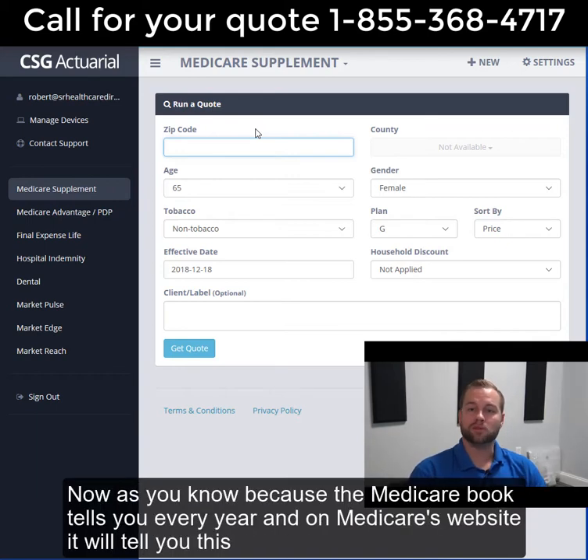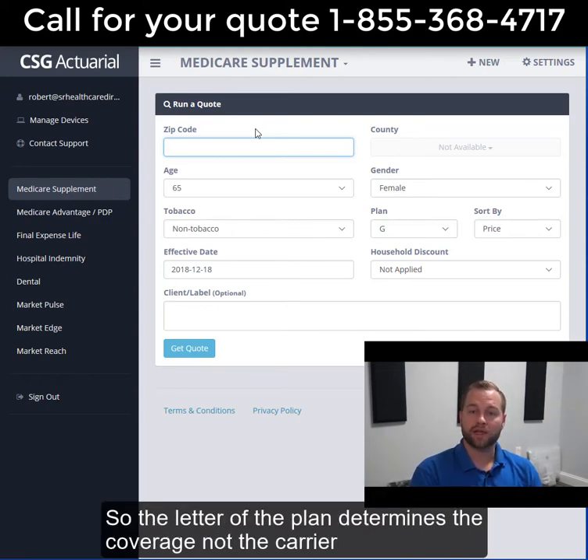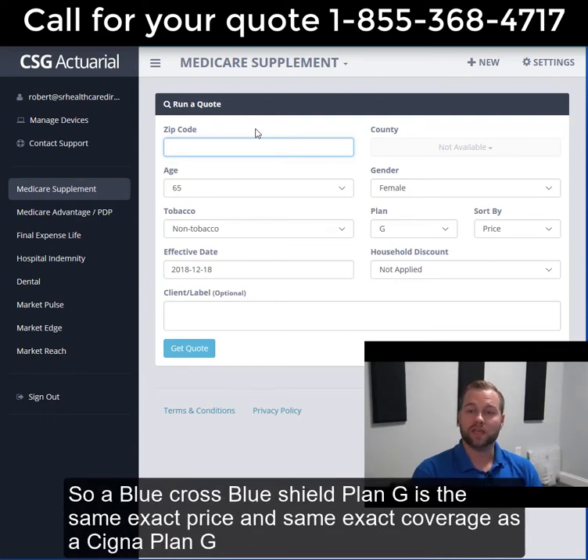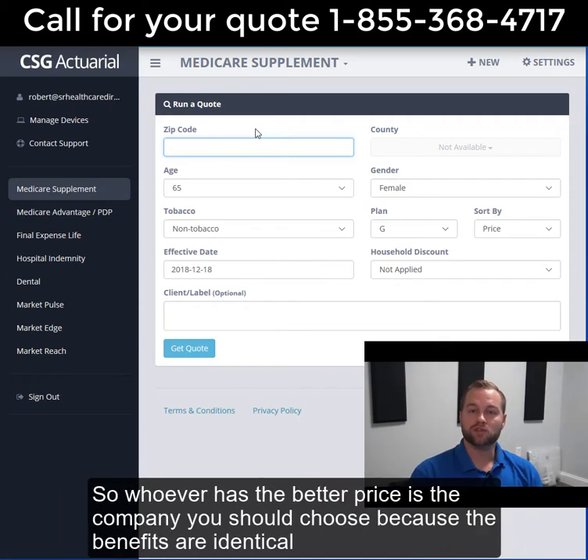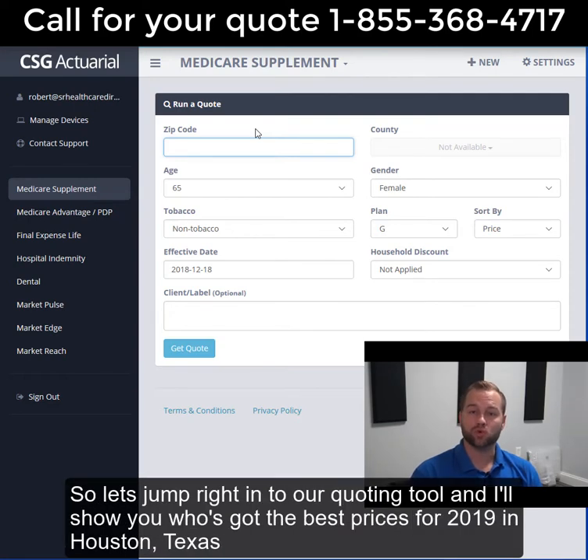As you know, because the Medicare book tells you every year, and on Medicare's website it will tell you this: Medicare supplement Plan G benefits are identical with every single carrier. The only difference is price. The letter of the plan determines the coverage, not the carrier. So a Blue Cross Blue Shield Plan G is the same exact coverage as a Cigna Plan G. Whoever has the better price is the company you should choose because the benefits are identical — they'll pay your doctor and hospital claims exactly the same.